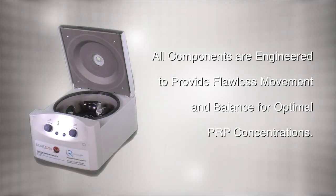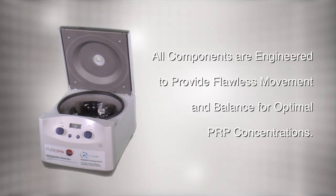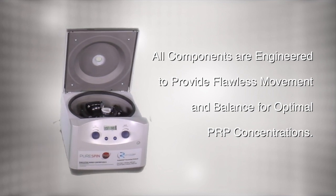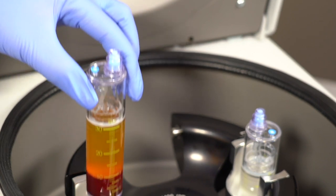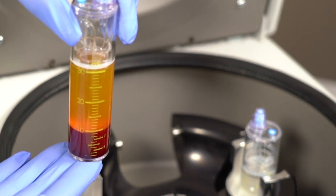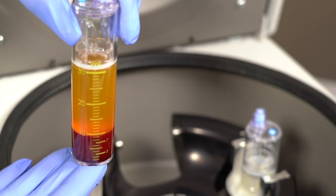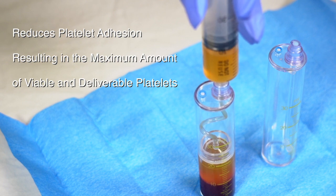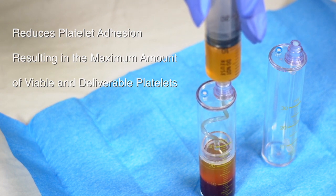All of the PureSpin components are engineered and crafted to provide flawless movement and balance for optimal PRP concentrations. The PureSpin delivers the highest platelet recovery yield — a consistent therapeutic grade of 80%. The uniquely designed system reduces platelet adhesion, resulting in the maximum amount of viable and deliverable platelets.